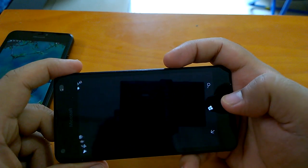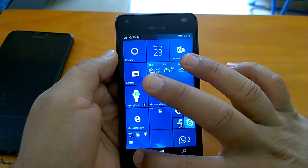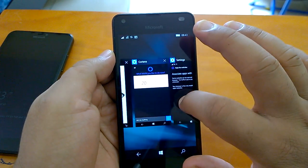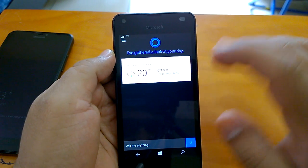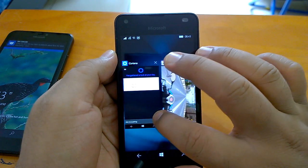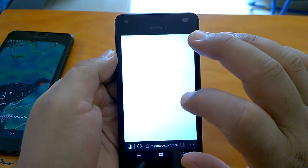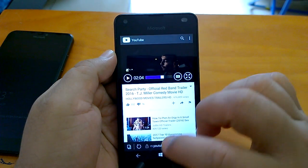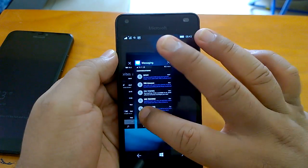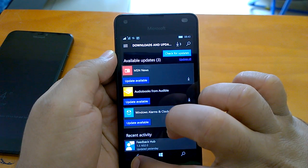Let's send the game to the background to see how multitasking works. We'll open a few apps first. The resume is really impressive — it remains very good. App resumes work very, very well; it's almost an instant resume.